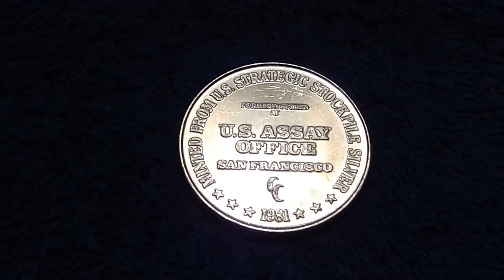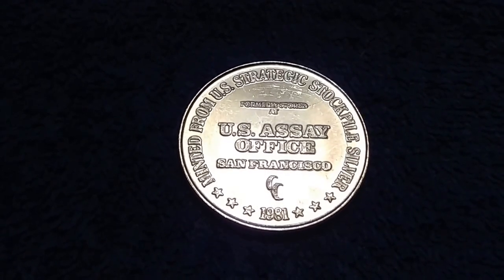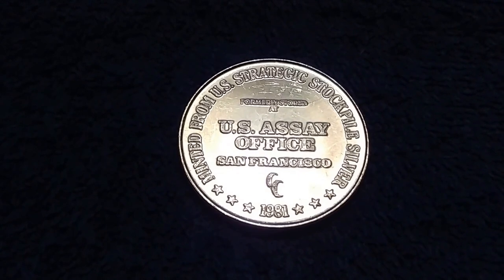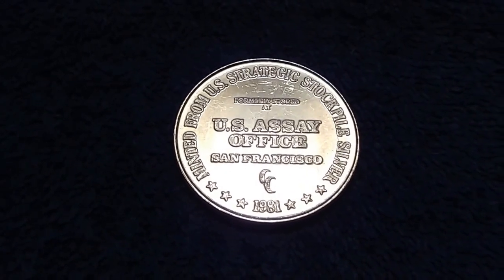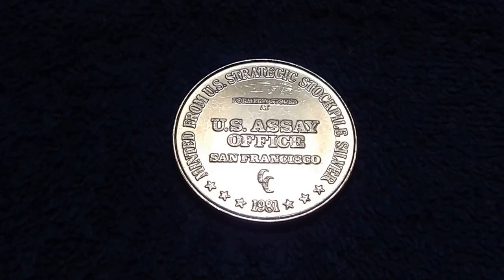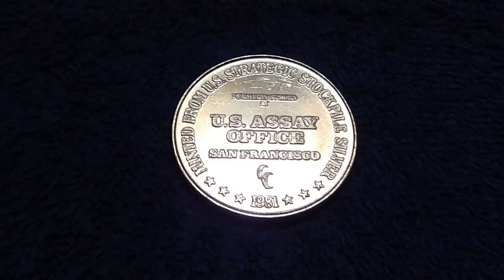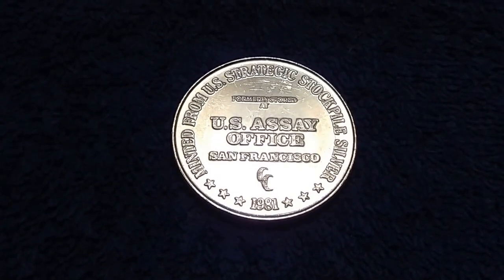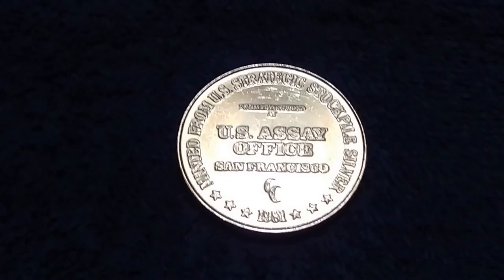Thank you for taking the time to listen to this video. Stock Jockey will be posting more videos in the not-too-distant future. I hope everybody's having a great weekend. And for those who may be attending the show — the ANA World's Fair of Money in Denver — buy at your own peril. And Stock Jockey is out of here.